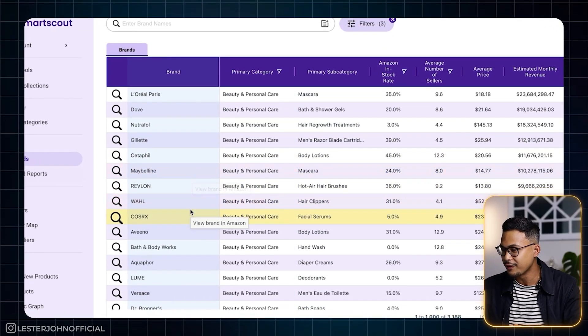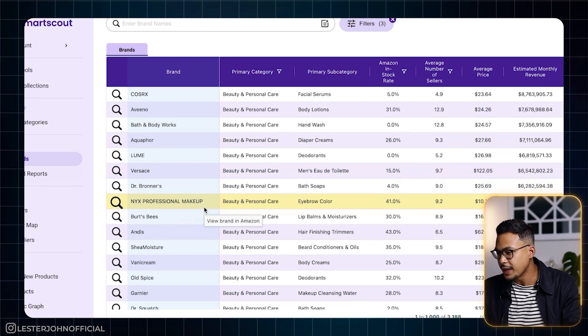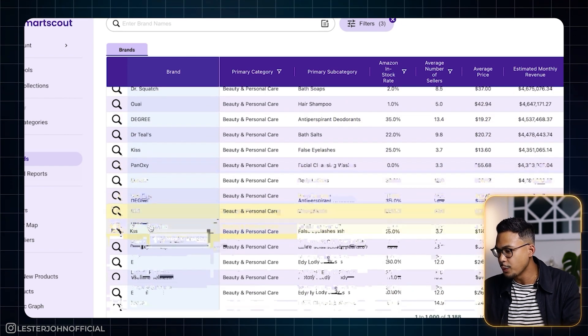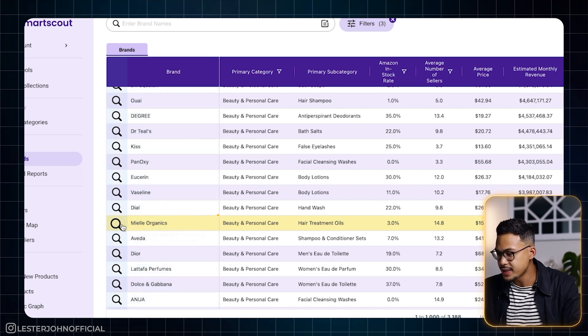Let's go through here and see what we can find. Revlon, Bath and Body Works, Burt's Bees — I know all those. If you are finding a brand that you've never heard of, that means you're on the right path. Let's find a brand we've never heard of. Mio Organics — let's go ahead and click on this. If you hit the little magnifying glass, it gives you different options, and we're going to go through the products they sell on Amazon.